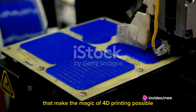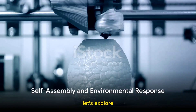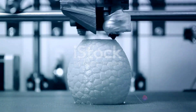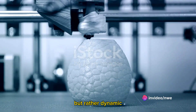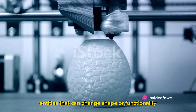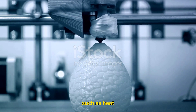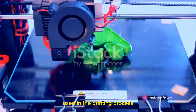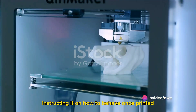These smart materials are the key players that make the magic of 4D printing possible. The magic of 4D printing lies in a process called self-assembly. The printed objects are not static but rather dynamic entities that can change shape or functionality when triggered by an environmental stimulus such as heat, light, or moisture. This is achieved by programming the material used in the printing process, essentially instructing it on how to behave once printed.